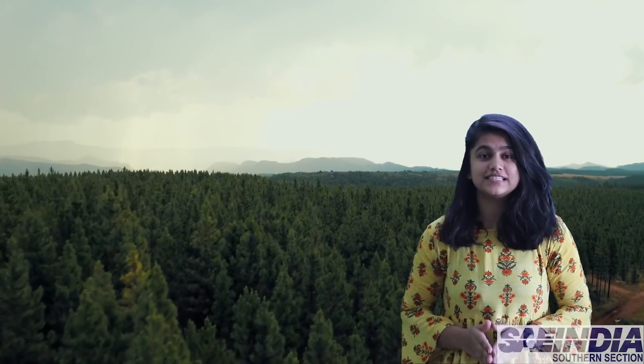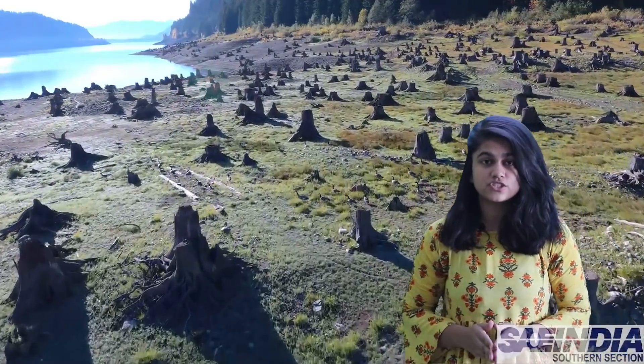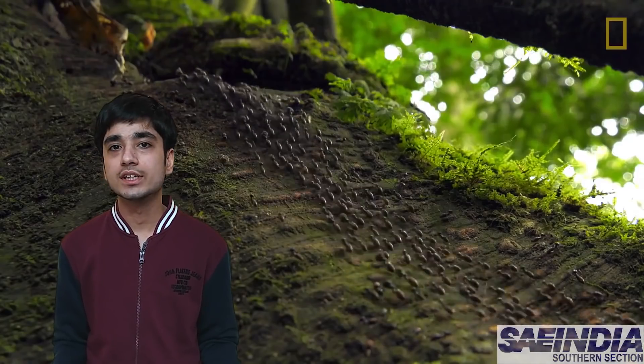Forests are the lifeline of our existence. This ecosystem provides everything we need to survive, but its destruction can wreak havoc on our life on Earth. Both flora and fauna play a significant role in forest biodiversity and one cannot survive without the other.